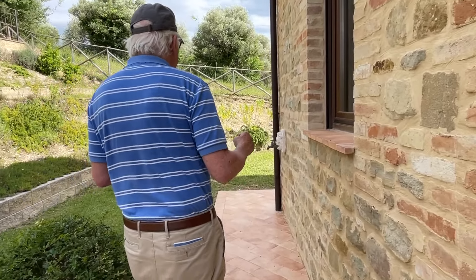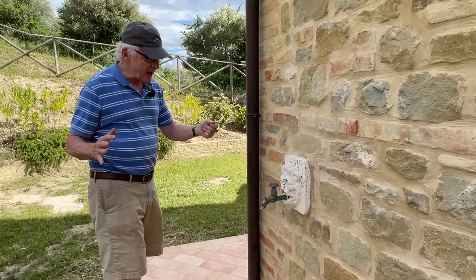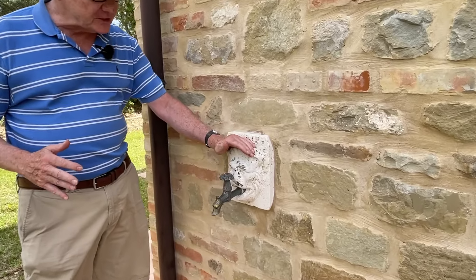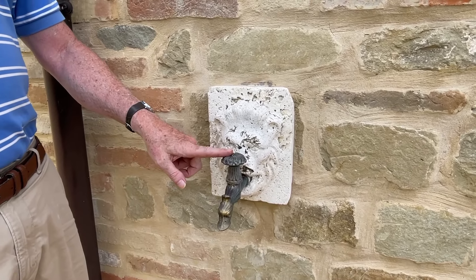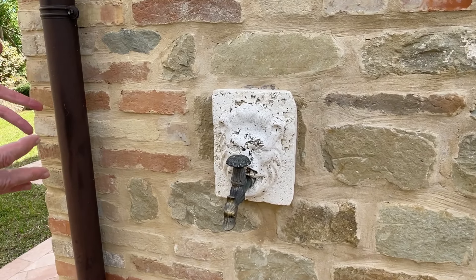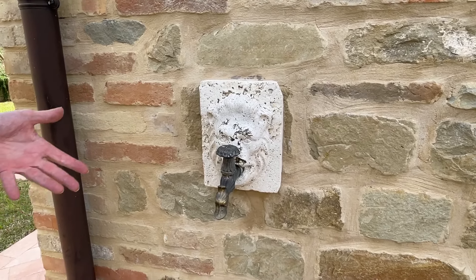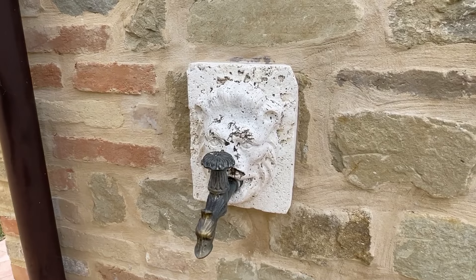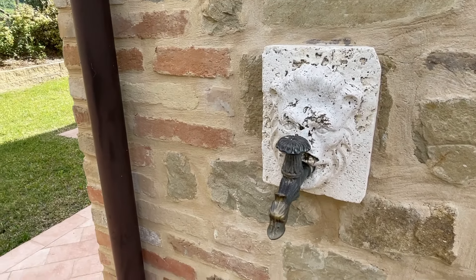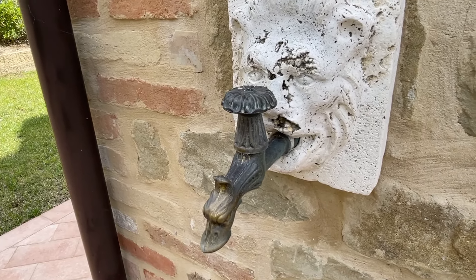We went to a salvage yard to find interesting decorative pieces for the house. Some of what we found were these plates for the spigots — the spigots themselves are new but they look older. We have four of these around the house, and they add a nice little touch. If you can't tell, this one is actually a lion head, and this other one is some sort of animal with water coming out of its mouth.